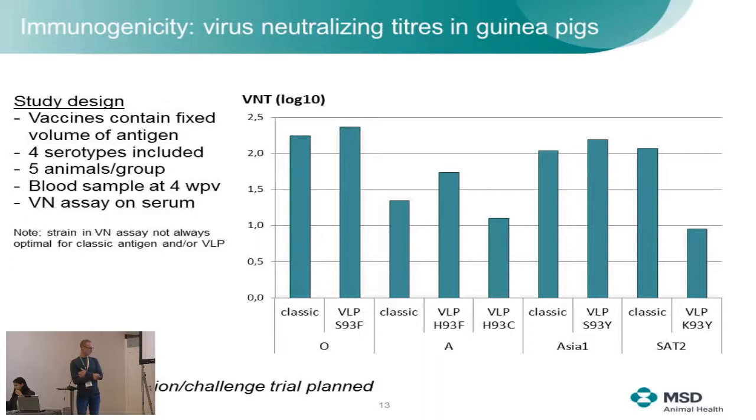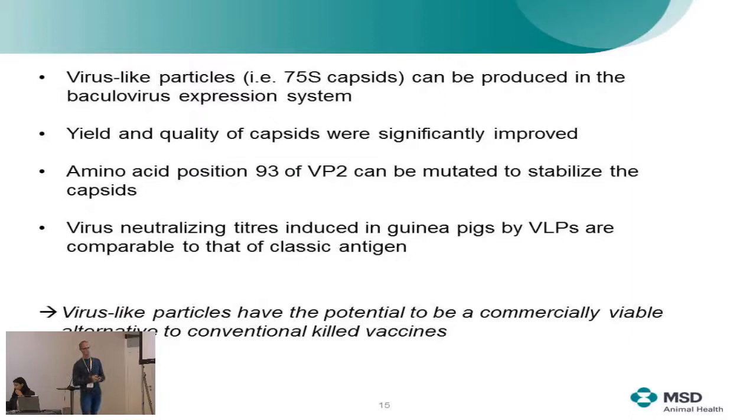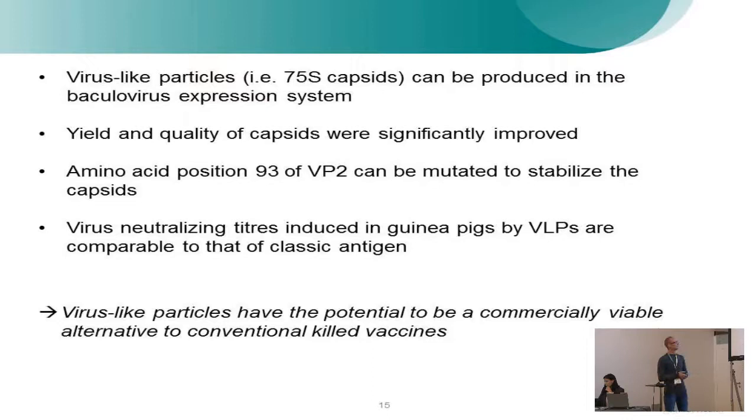Cattle vaccination challenge experiments are planned and will happen soon. In summary: we are able to produce 75S capsids at high yields, we can manipulate the capsids to make them more heat and storage stable, and our first animal trial data shows that these capsids can be an interesting alternative to current inactivated vaccines. Thank you for your attention and I'm happy to take any questions.